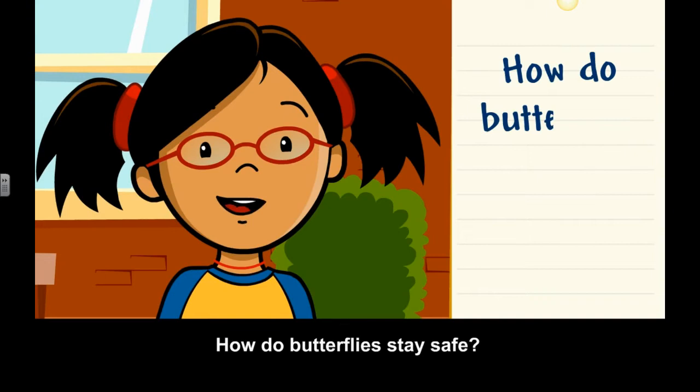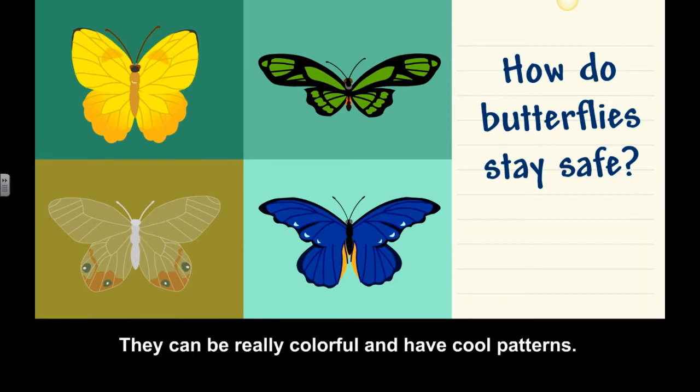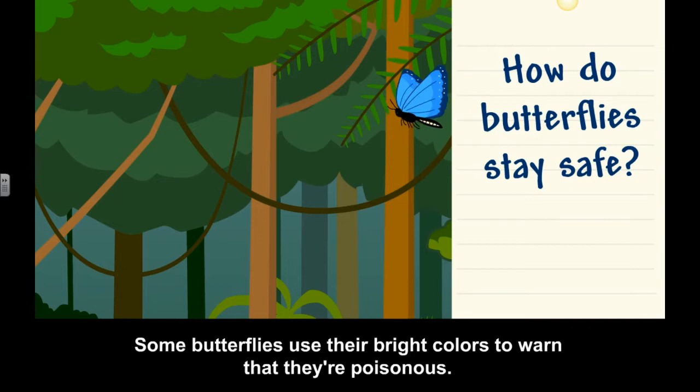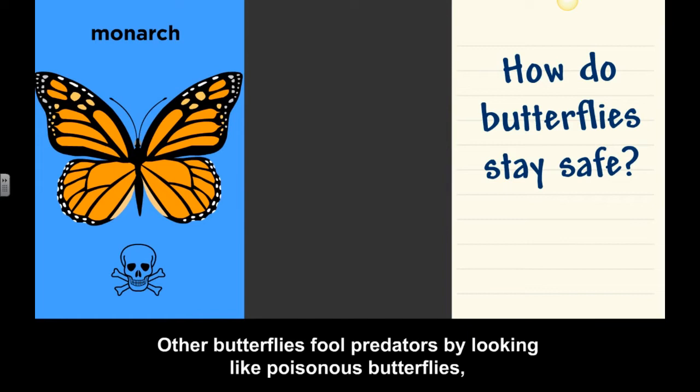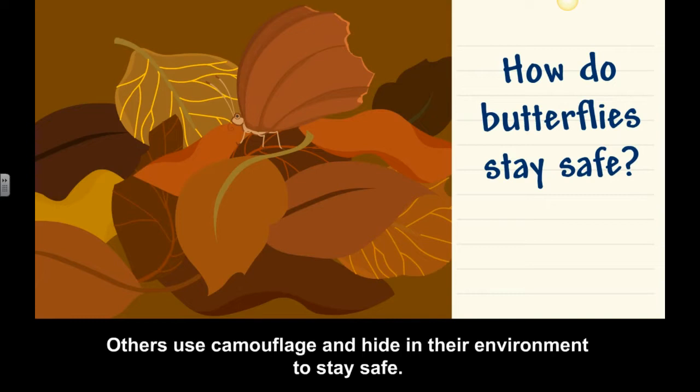How do butterflies stay safe? Butterflies have two pairs of wings that are covered in tiny scales. They can be really colorful and have cool patterns. Some butterflies use their bright colors to warn that they're poisonous. Other butterflies fool predators by looking like poisonous butterflies, even though they're not. Others use camouflage and hide in their environment to stay safe.